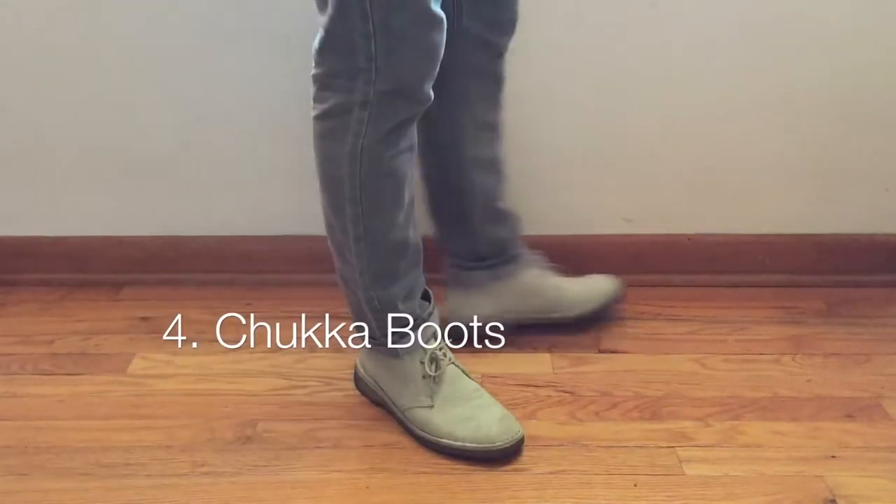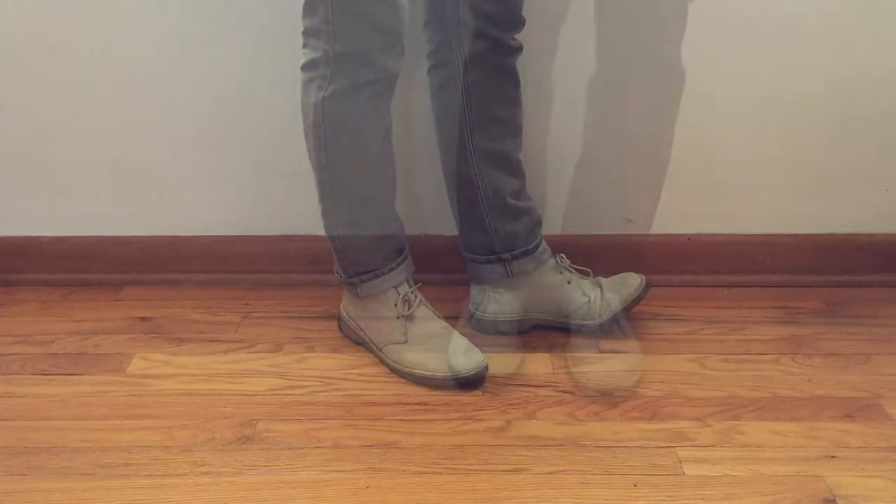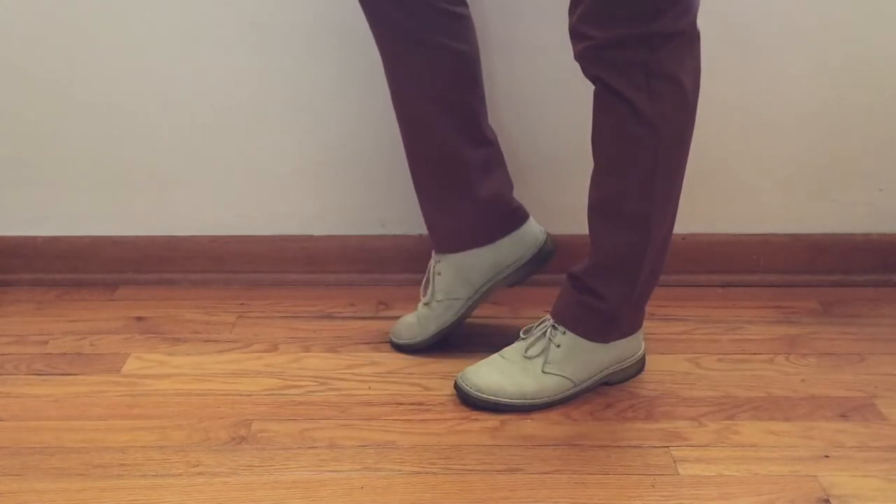Number 4: Chukka Boots. Their soft leather and neutral style make them a great pair for either casual denim trousers or a nice pair of chinos.